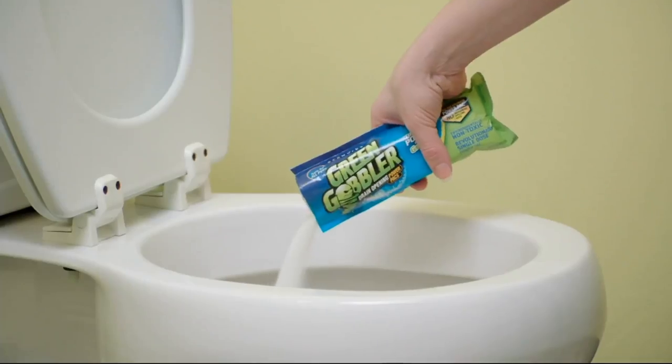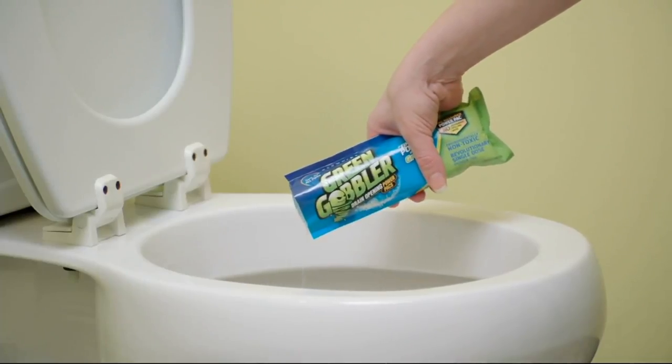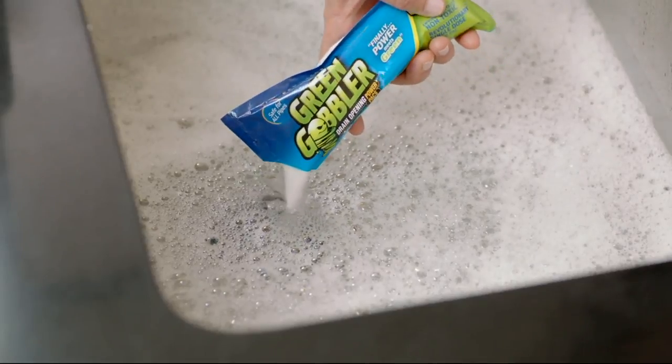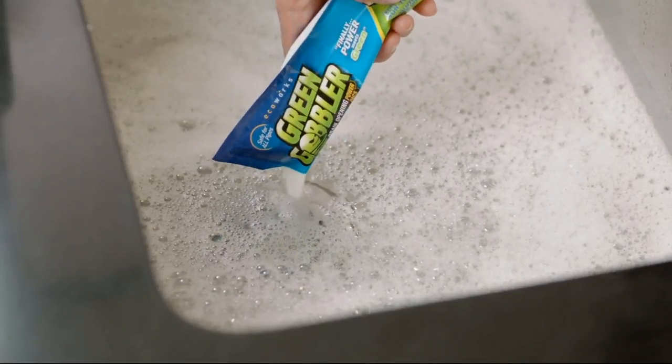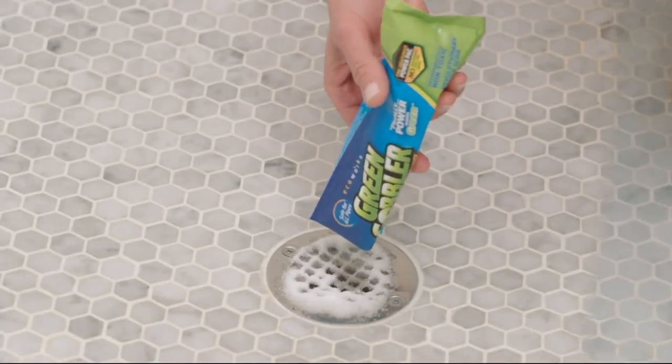Green Gobbler is not a brand new product at QVC — it's been very, very popular with a lot of great reviews because it works just like what we're showing. It's safe for your pipes. This is the first time we're offering a super-sized set — nine packs plus three of the snake sticks, each in their own canister sets. It's a really nice value for under $20.